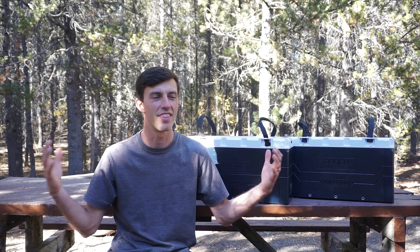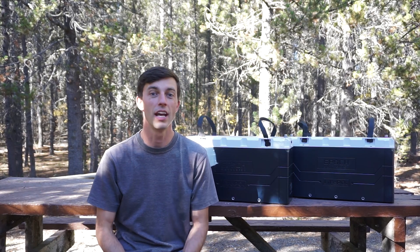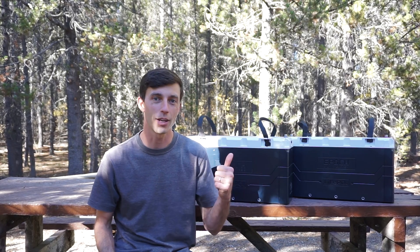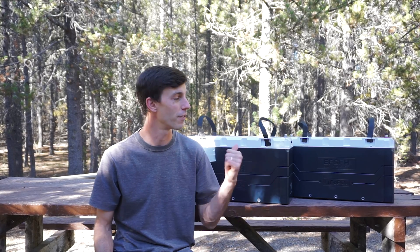Hey guys, my name's David and this is Fade Unbound. In today's video I'm going to be sharing with you why I am getting rid of my old Relyon lithium iron phosphate batteries and am swapping them out for these Epic lithium iron phosphate batteries.